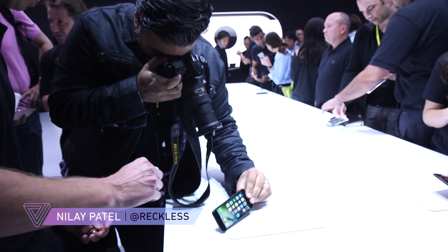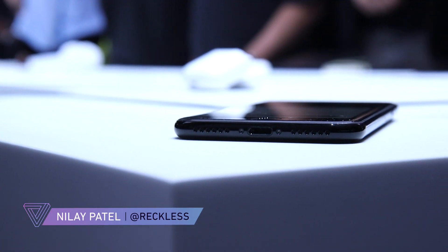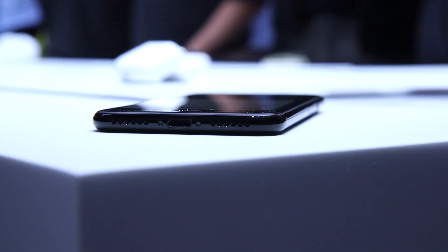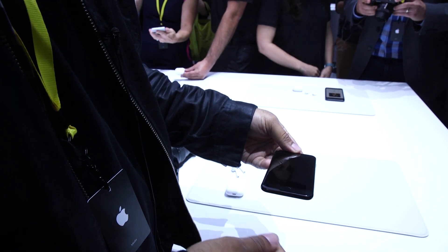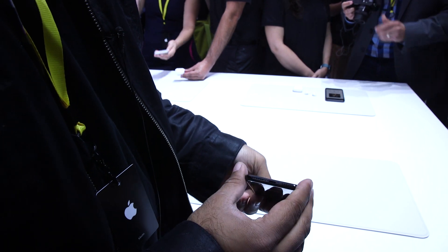Hey guys, it's Tim with The Verge. I'm here with the new iPhone 7. Obviously the big news on this iPhone is that there's no headphone jack. Apple's gonna ship Lightning EarPods in the box and an adapter to give you a regular headphone jack, but the phone itself has no headphone jack.